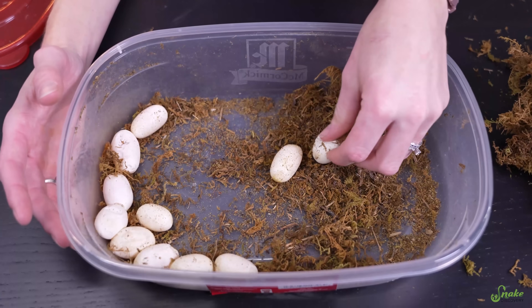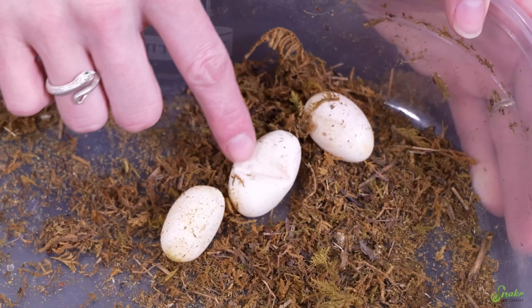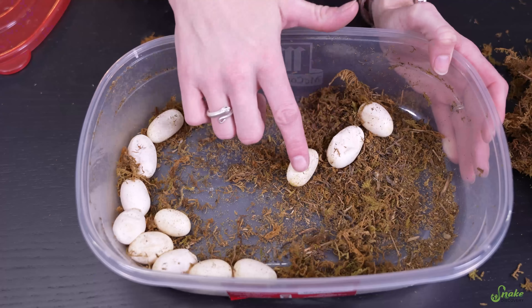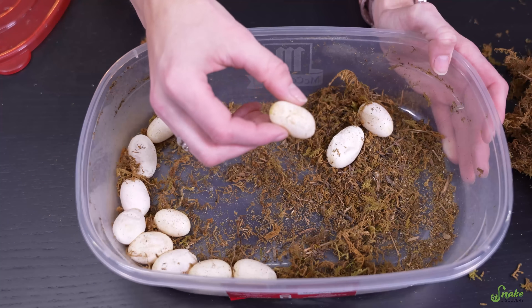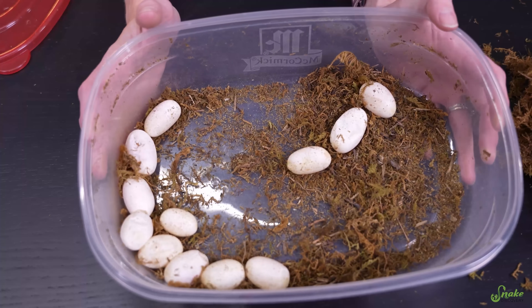Bacon always does pretty good with her clutches, if I remember. Yeah, this looks amazing. Is that one topped, or is that just... deflated? Deflated, yeah. And this one's topped, so that's interesting, side by side. One, two, three... yeah, this should be good. Four, five, six, seven, eight, nine, ten, eleven, twelve. A nice even dozen.